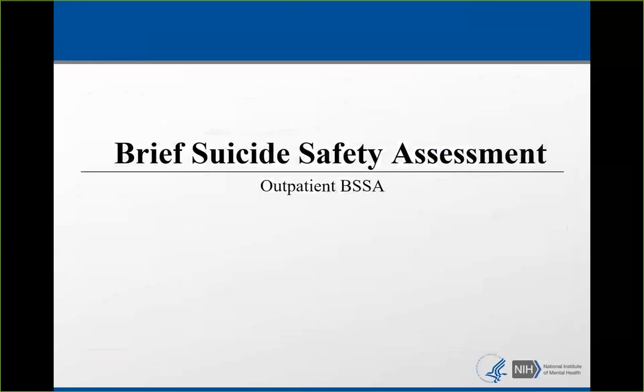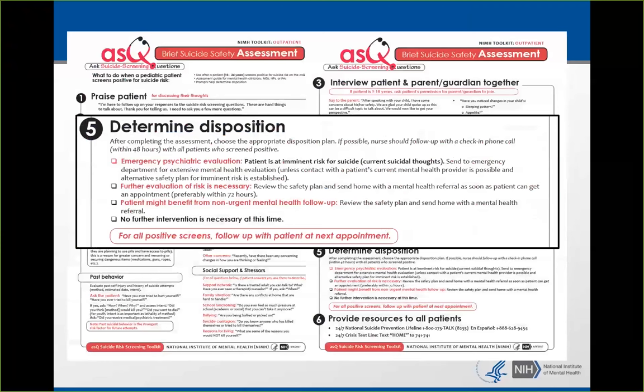In the outpatient setting, what's different is the disposition — you're not in a hospital, so you may not have embedded mental health in your clinic. An imminent risk patient will have to be sent to the emergency department, sometimes meaning calling 911 to keep them safe until they reach the hospital. Category two — further evaluation of risk necessary — means sending them home with a mental health referral, preferably within 72 hours, and reviewing and making a safety plan. Category three is they might benefit from non-urgent mental health follow-up, still going home with a safety plan since they screened positive.